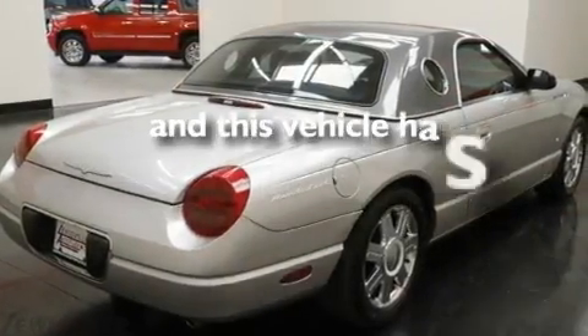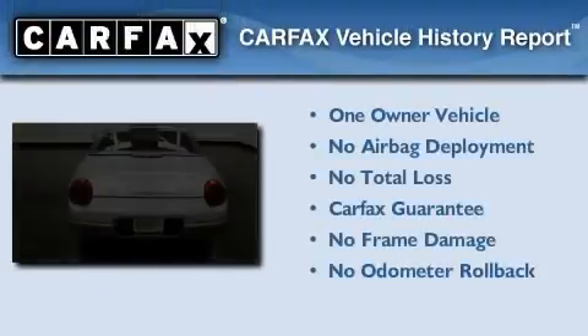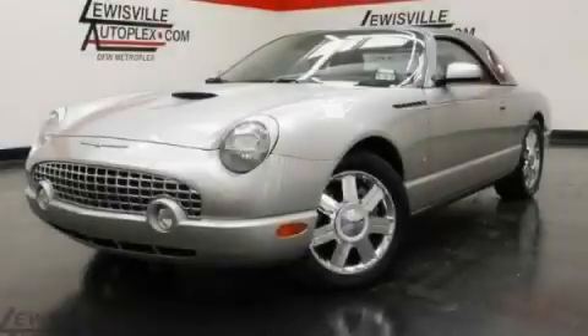This vehicle has less than 62,000 miles. This Ford has had only one owner and it qualifies for the Carfax buyback guarantee. Stop by today and test drive this vehicle for yourself.